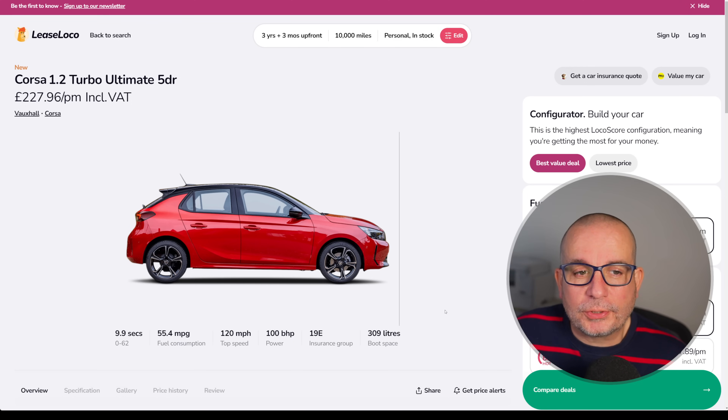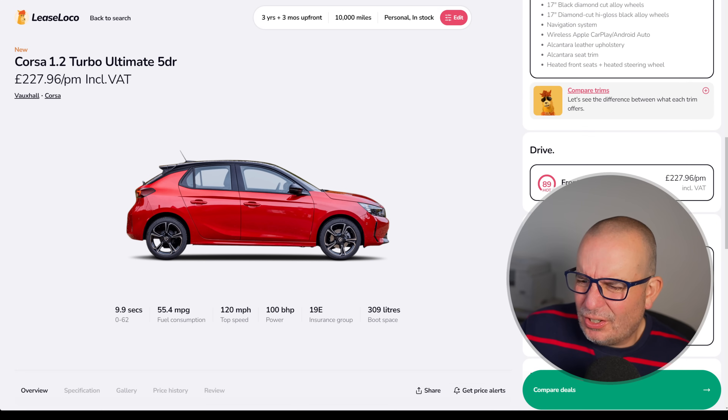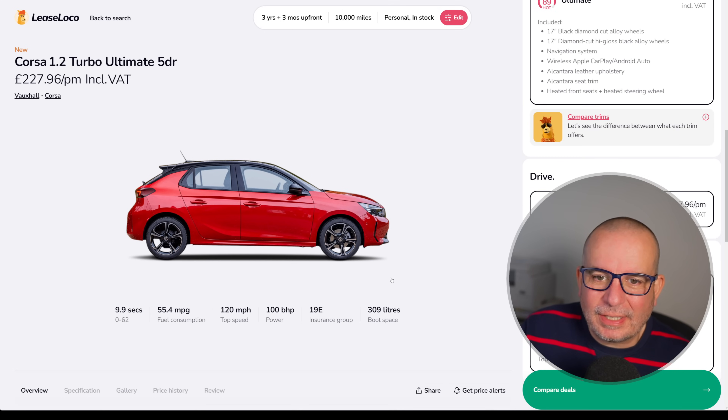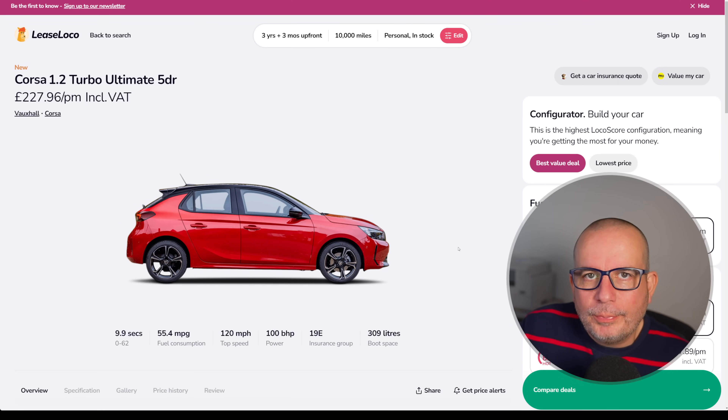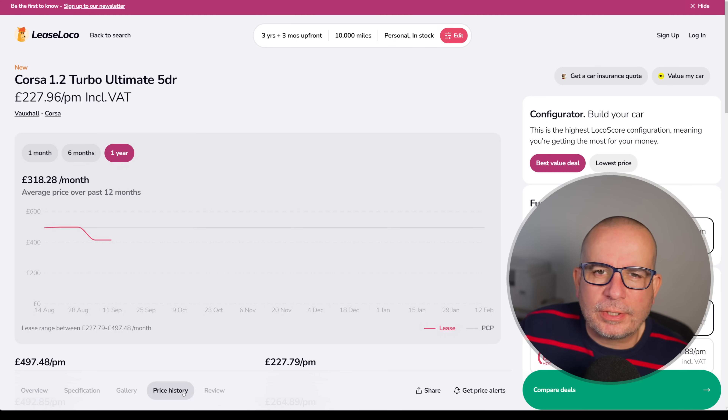So we're starting things off with the Corsa — this is the 1.2 Turbo Ultimate Edition, 277 quid a month and about 683 up front. 9.9 seconds to 62, 55 MPG, 100 horsepower, Insurance Group 19, 309 litres of boot space. Everyone knows enough about a Vauxhall Corsa, don't they?